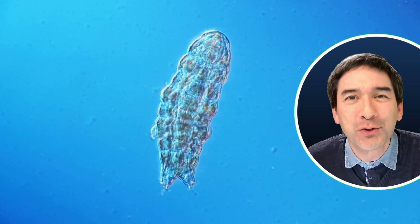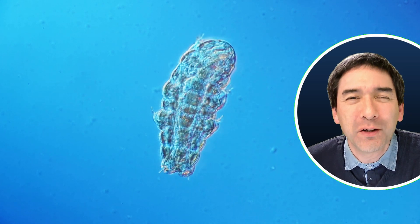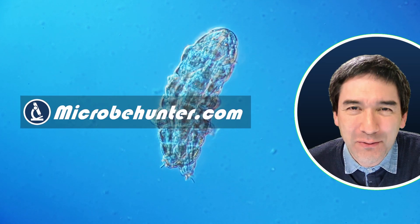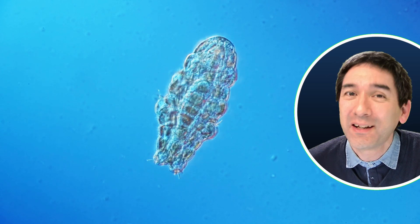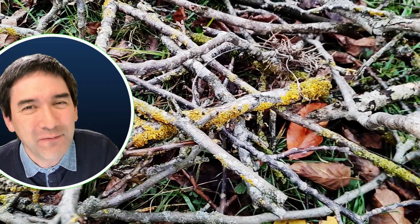This here is a tardigrade, also known as a moss piglet or a water bear, and it belongs to one of the smallest animals known. Hi, hello and welcome, microbe hunter here. But today, no microbe hunting, because tardigrades strictly speaking are microscopic animals and not microorganisms, but nevertheless I consider them still very fascinating.